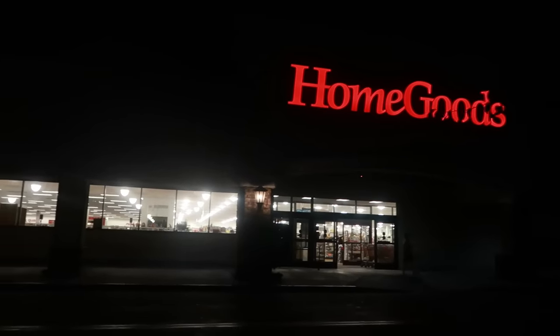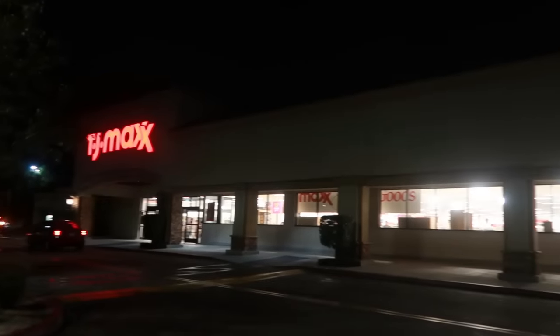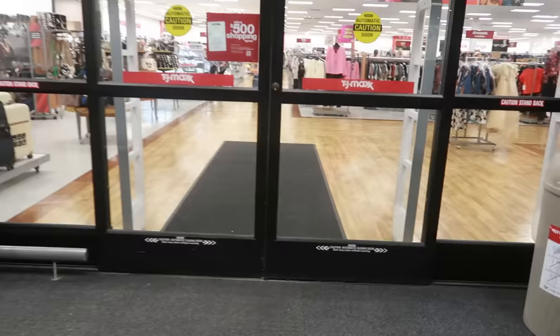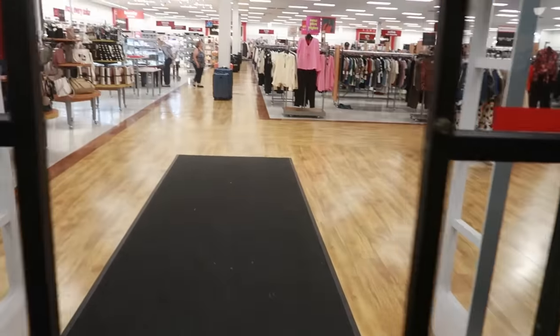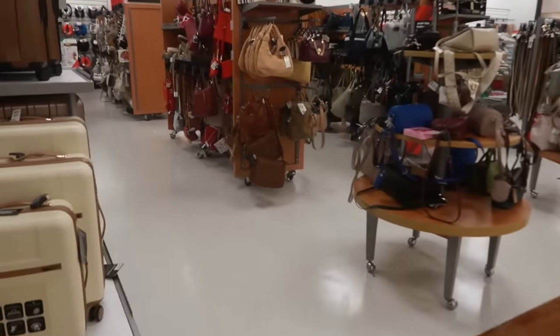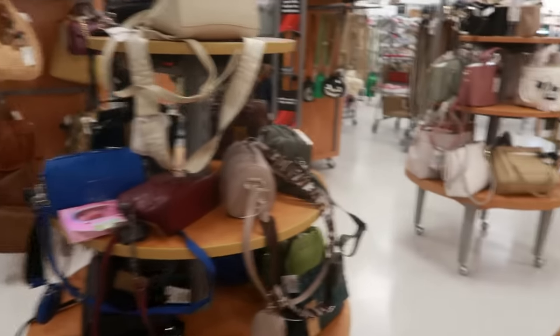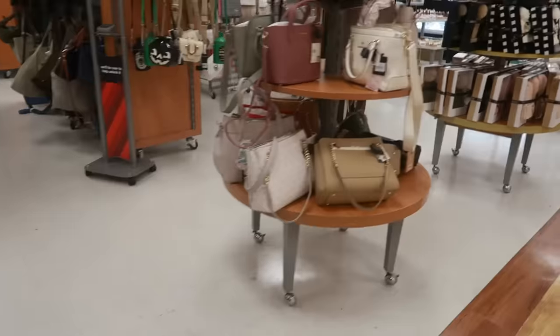Hey my pretties, welcome back! I am at Home Goods and right next door is a TJ Maxx — it's a combined store. I'm gonna go inside and we're gonna look at both stores. I think we're gonna start at TJ Maxx though. The purses are here, we always start at the purses, but I think I'm gonna start at the jewelry counter first.